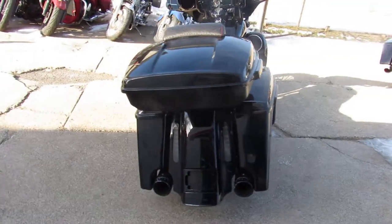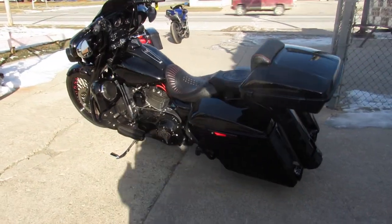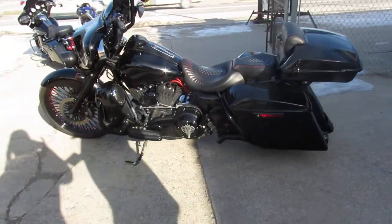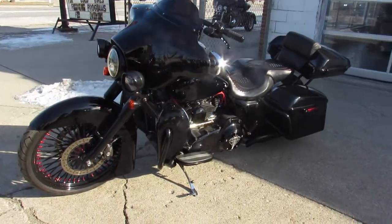Let's talk about this thing — it's a 2012 Big Wheel Bagger with good miles, 11,731 miles. Whoever did this put a ton of money into it; it's got to have forty, forty-five thousand dollars invested into this thing.